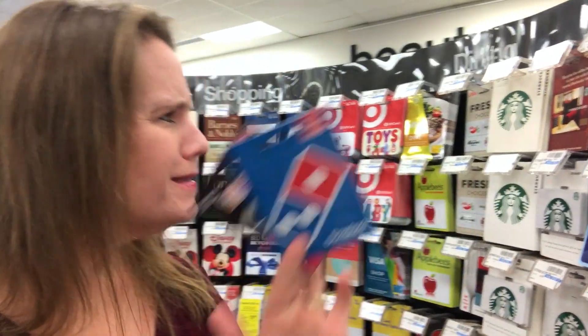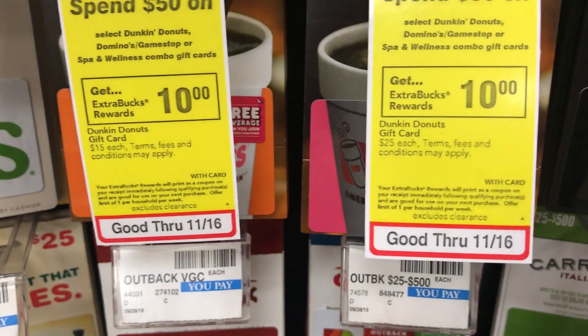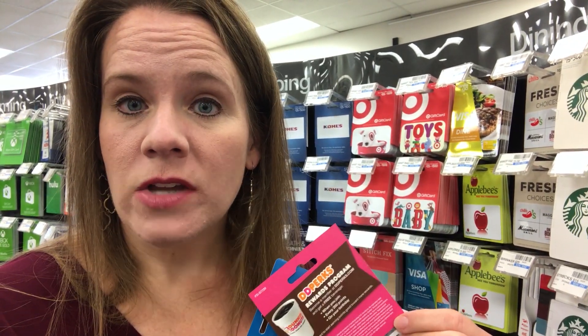When you grab $50 worth of Domino's, Dunkin Donuts, GameStop, or the Spa and Wellness gift cards — those are the only four participating — you're gonna get a $10 reward back. This can be mix and match, so two Dunkin Donuts $25 cards or a Domino's, it doesn't matter. You're gonna get back the $10 reward. This is a 20% savings. You cannot pay with rewards here, so you'll pay $50 out of pocket and get back a $10 Extra Care Buck to use on all the other deals today.